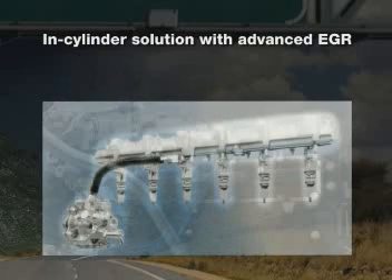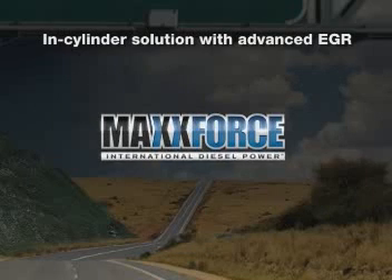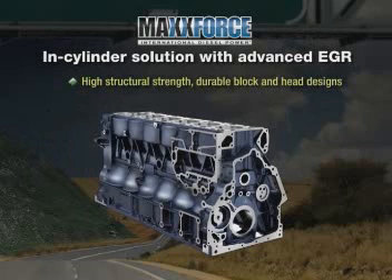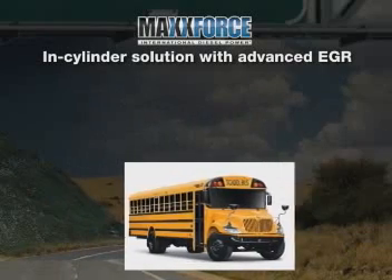One of the keys to in-cylinder elimination of NOx is advanced high-pressure fuel injection. Not all engines can handle the necessary pressures. Navistar's MaxForce engine platforms have been engineered well ahead of 2010 for high structural strength. MaxForce's robust and durable block and head designs allow Navistar to achieve in-cylinder emissions reduction. This is proven technology that provides simplicity for customers.